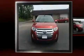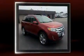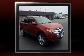Here's a great deal on a 2014 Ford Edge. With less than 30,000 miles on the odometer, this four-door sport utility vehicle prioritizes comfort, safety, and convenience.